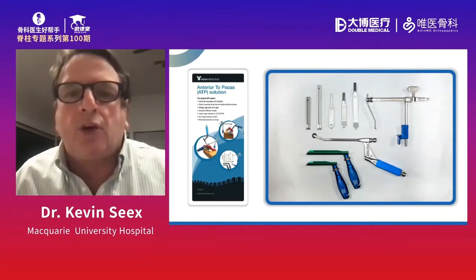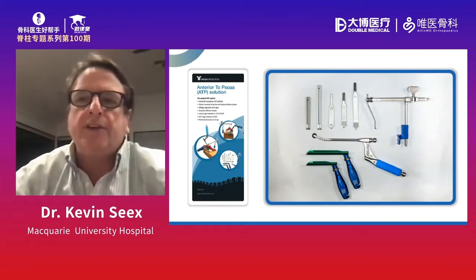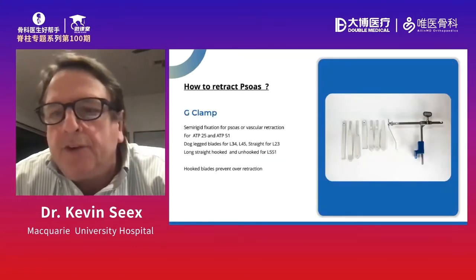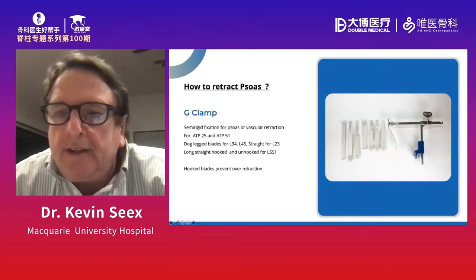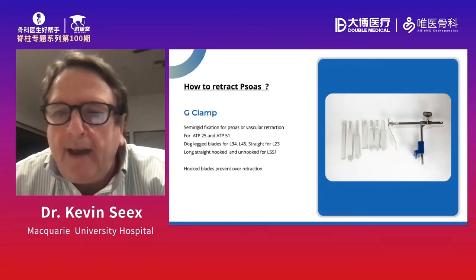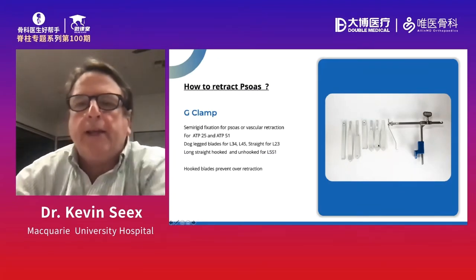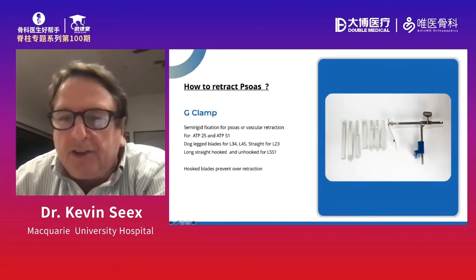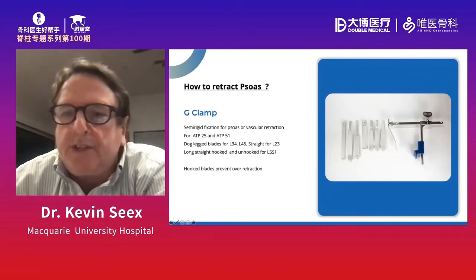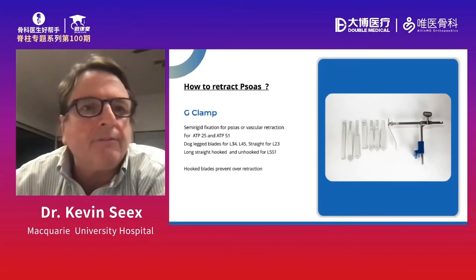This is a summary of the equipment — we don't need that much. That's one of the nice things about the system: it's relatively elegant and inexpensive. These are the basic tools. For retracting psoas, we use the G clamp. One of the unique things about it is this small little foot underneath that goes under the cup annulus. We have various blades that allow us to go around the crest — straight blades and a variety — but we really only ever use one for 90% of cases. This fixes to the patient, so the patient themselves supports the retractor. We don't need to fix it to the table, which is great — when the patient moves, the retractor moves with the patient.